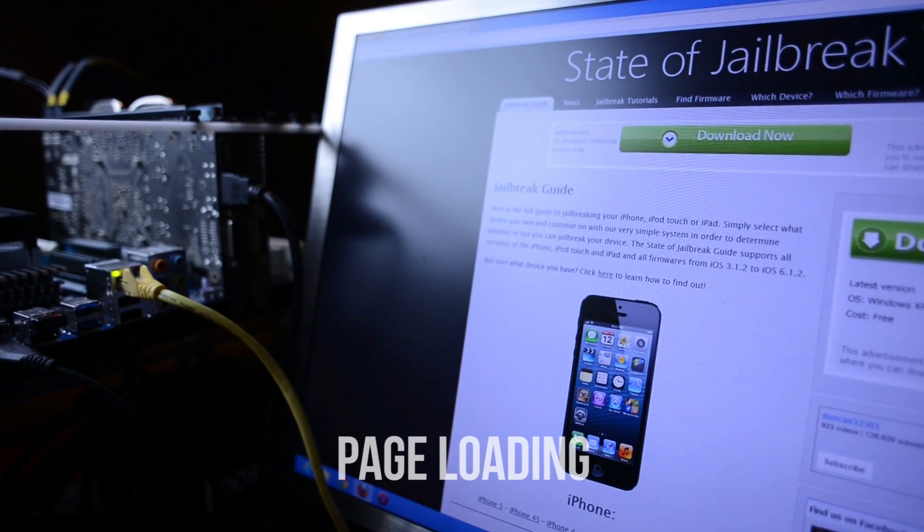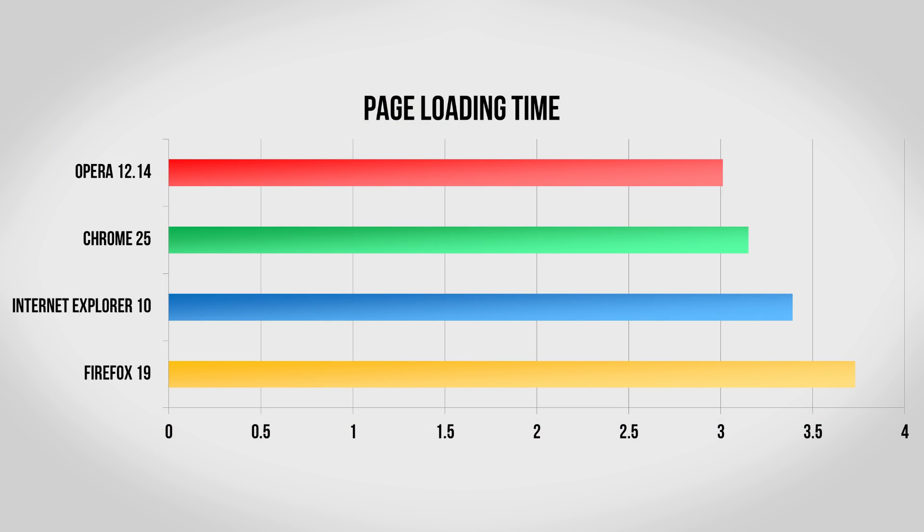Now it's time to see exactly how fast all of these browsers load web pages. I loaded up Amazon.com each time in the browsers multiple times and averaged the scores to see exactly how fast they really are. Impressively, Opera was the fastest browser in this test, followed up very closely by Chrome as well as Internet Explorer, and finally Firefox.